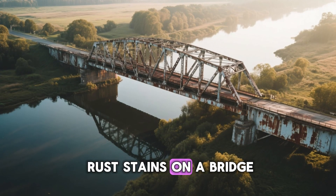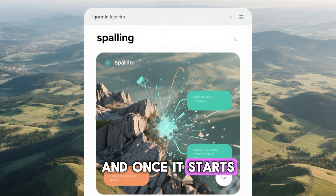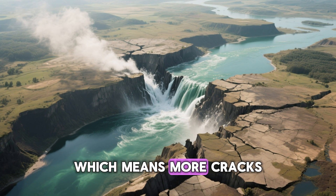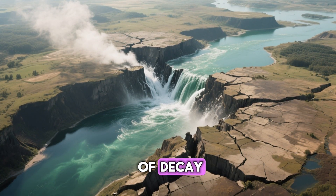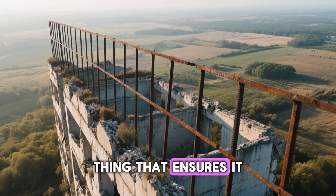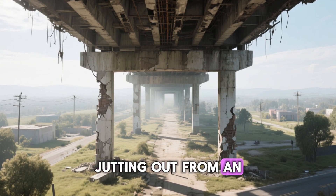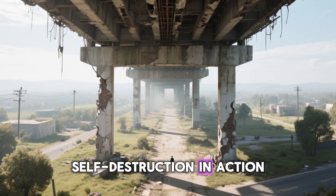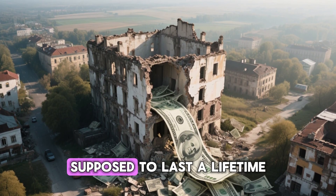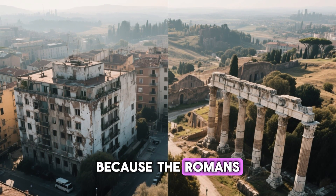The moment you see rust stains on a bridge, the battle is already being lost. This process has a name — spalling — and once it starts, it's unstoppable. The cracks let in more air and water, which means faster rusting, which means more cracks: a perfect feedback loop of decay. The steel we added to make concrete stronger is the very thing that ensures it will die. Every year, billions are spent patching, repairing, and rebuilding concrete that was supposed to last a lifetime. But maybe it's not just bad maintenance — maybe it's bad design, because the Romans didn't have this problem.